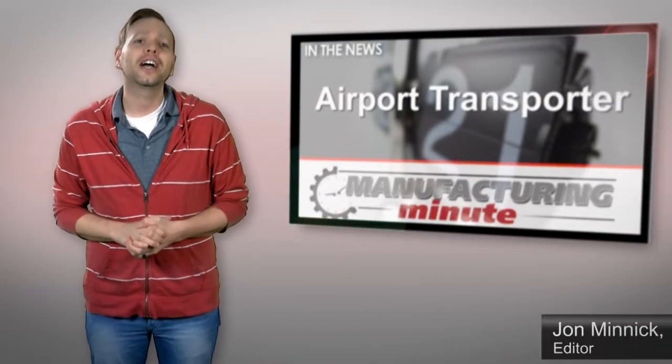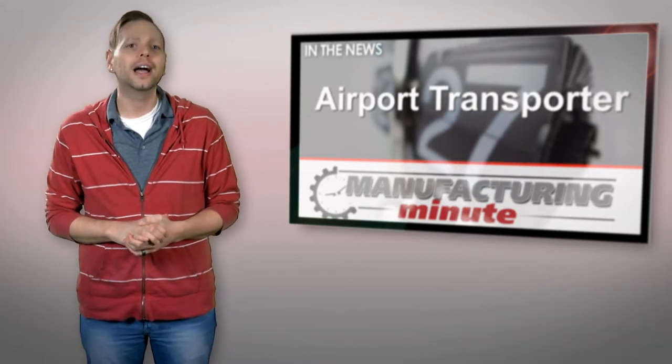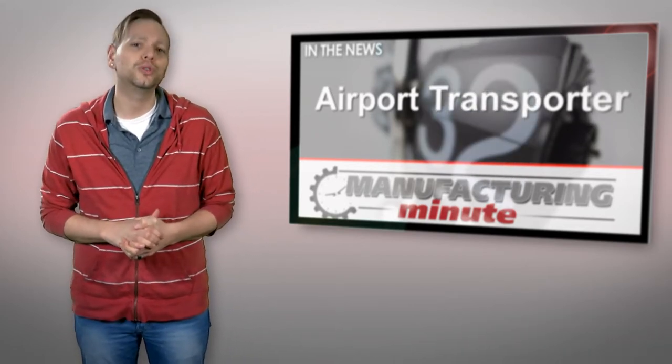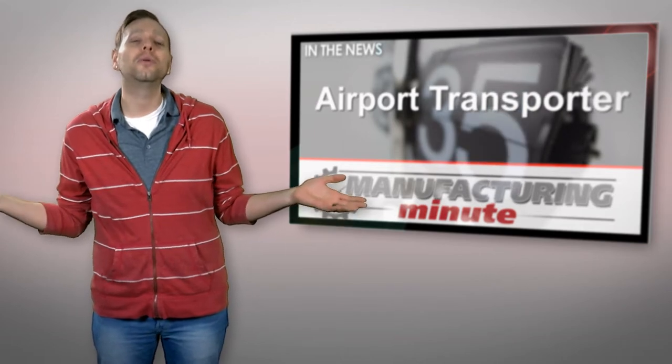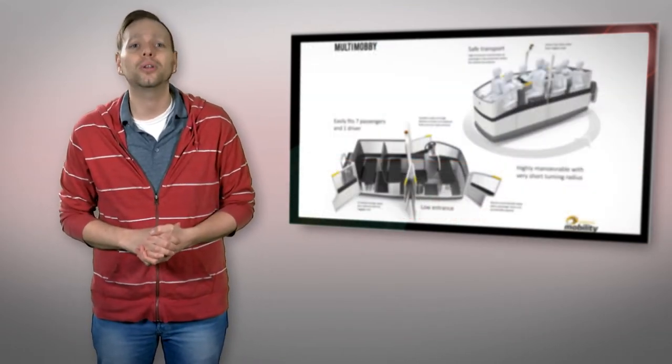Currently, there is a push to find new ways to move the billions of people on Earth around more efficiently, from flying cars and hoverboards to rigid airships and hyperloop tubes. Now add to the list the Multi-Mobi 360 electric concept that can whisk up to 7 people around an airport.